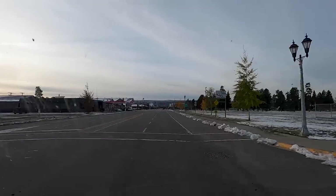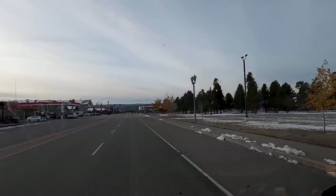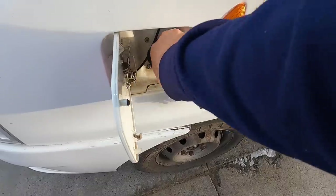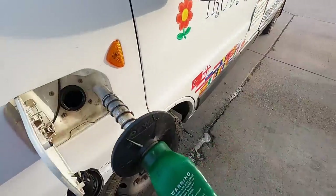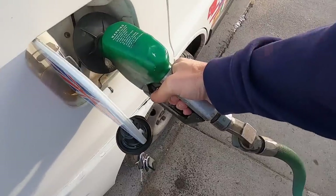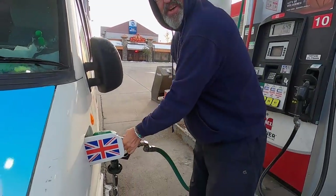We're going to start the day with a full tank. Half eight in the morning here in West Yellowstone, looking very wintry, very cold. The handle is freezing - oh my goodness I can only just hold it here, I need to get some gloves.